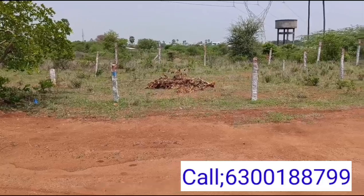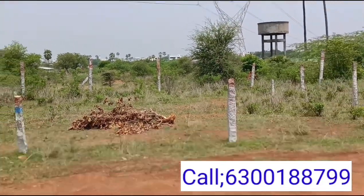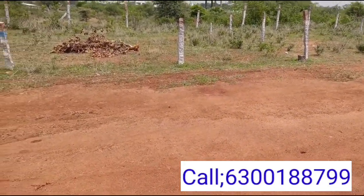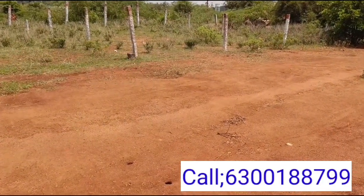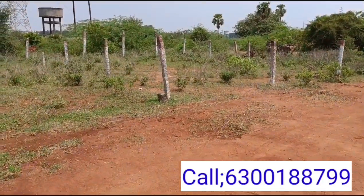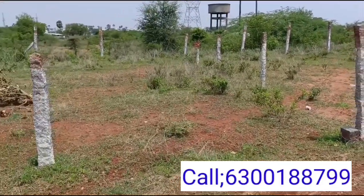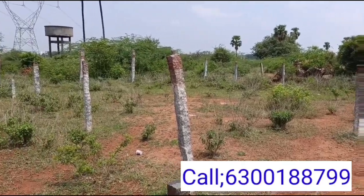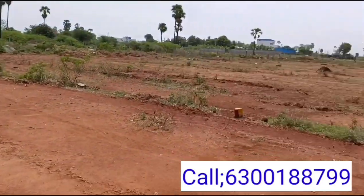The area is in Kalanagaran. The plot is 192 square yards, East facing. The highway is 4 km distance and the outer ring road is half km distance.